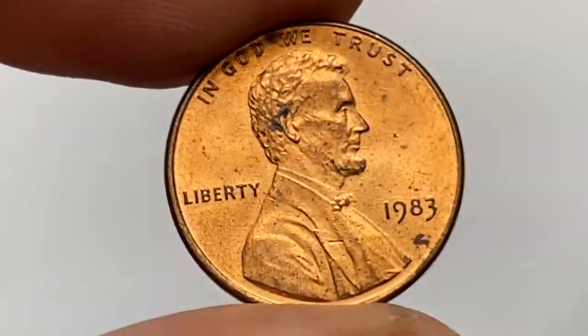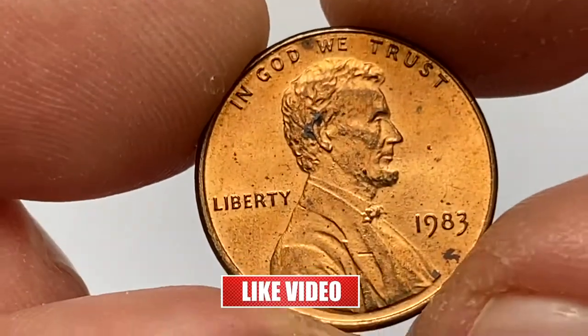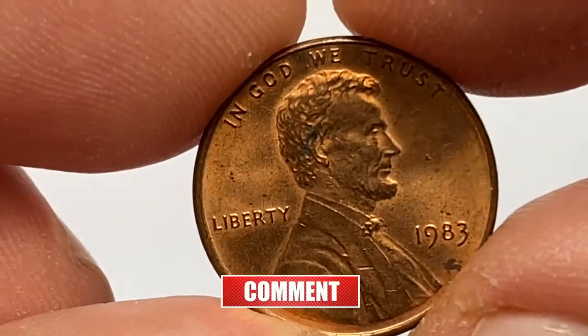This is a 1983 Lincoln cent in red average mint condition, sharply detailed with radiating peach-orange luster and a slight cartwheel effect.